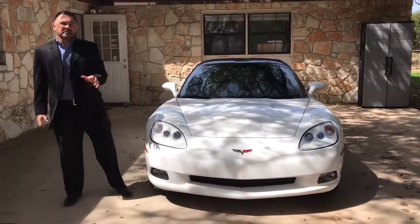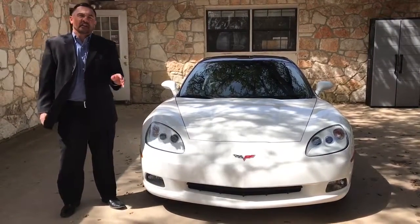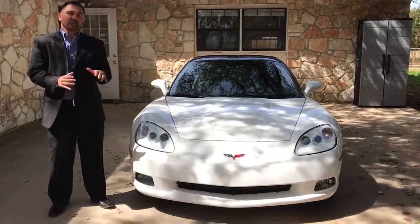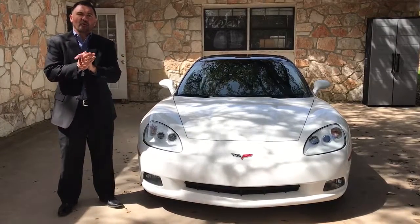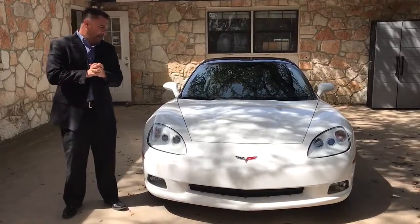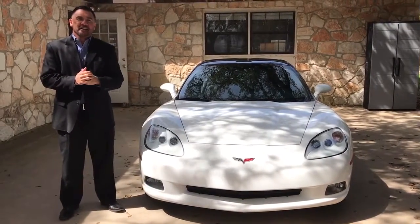Once again, this is your 2005 Chevrolet Corvette here at Grenade Motor Cars. As always, if you look down in the comment section there'll be a clickable link to our website where you can get more information on this car. We'll have lots of photos and a free Carfax so you can take a look at the history. We greatly appreciate your time — we look forward to meeting you. Have a wonderful day!